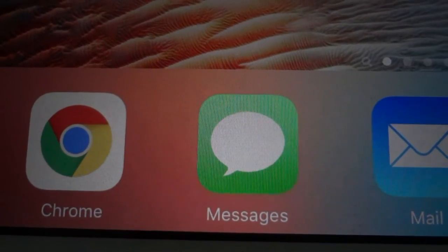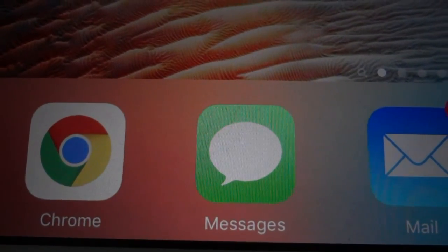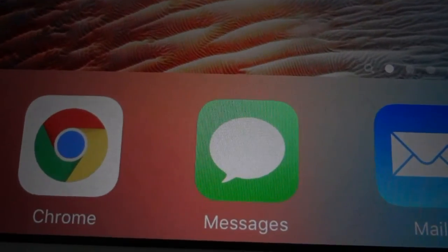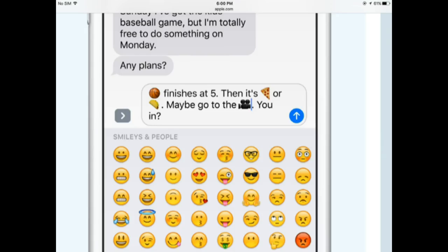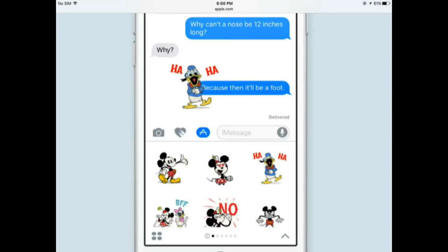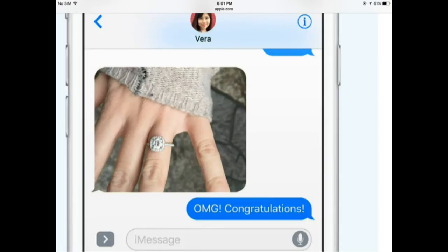The biggest thing shown off at WWDC was iMessage. Apple made sure they bring this app up to date with other competing apps. You can now handwrite your message — though that's not going to be for me. Emojis are bigger, you can control the way bubbles are sent out, there are stickers, and you can send personalized messages in various ways.